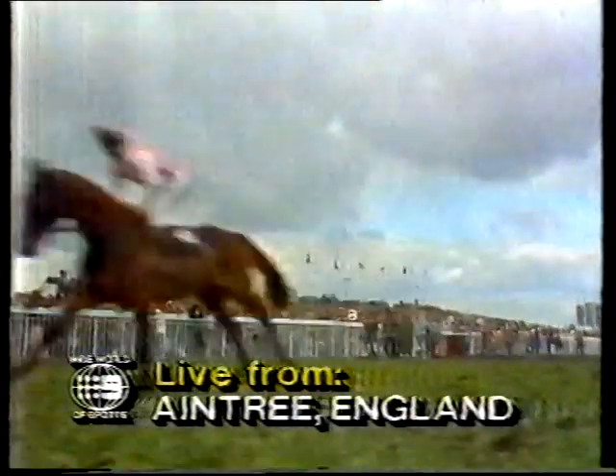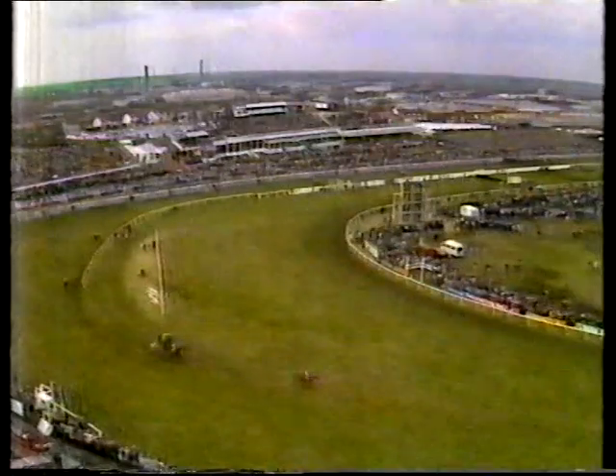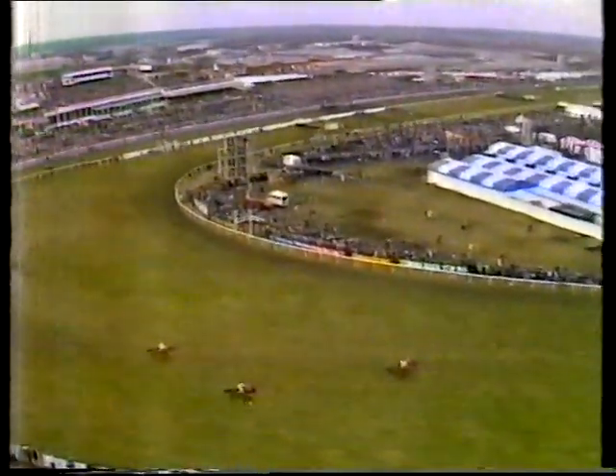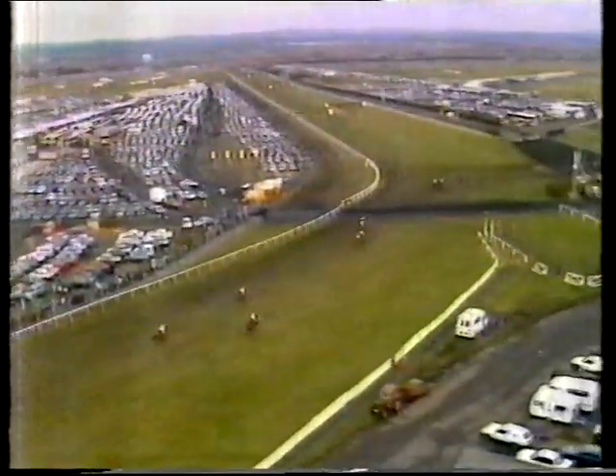So they go down to this long long run-in, down to look at the first fence. There is Mount Oliver, blinkered, trained by Michael Scudamore — and he doesn't have a lot of form of late to recommend it. But this is a very good moment for the jockeys. They're on their own now for the first time for this big gruelling test. And for it let's join commentator Peter O'Sullivan.